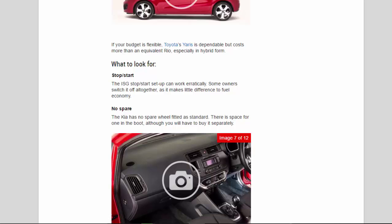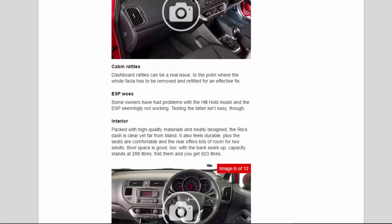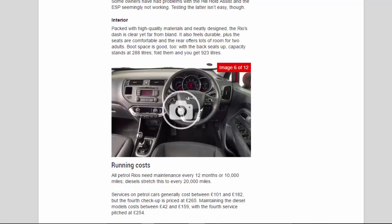What to look for: the ISG stop-start setup can work erratically — some owners switch it off altogether as it makes little difference to fuel economy. The Kia has no spare wheel fitted as standard; there is space for one in the boot although you will have to buy it separately. Dashboard rattles can be a real issue, to the point where the whole fascia has to be removed and refitted for an effective fix. Some owners have had problems with the hill-hold assist and the ESP seemingly not working, though testing the latter isn't easy.